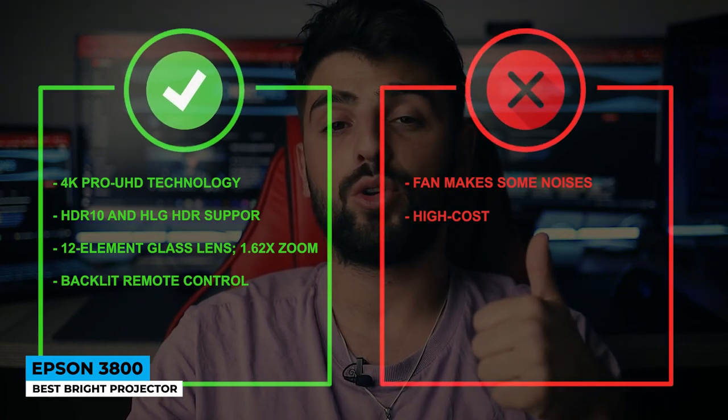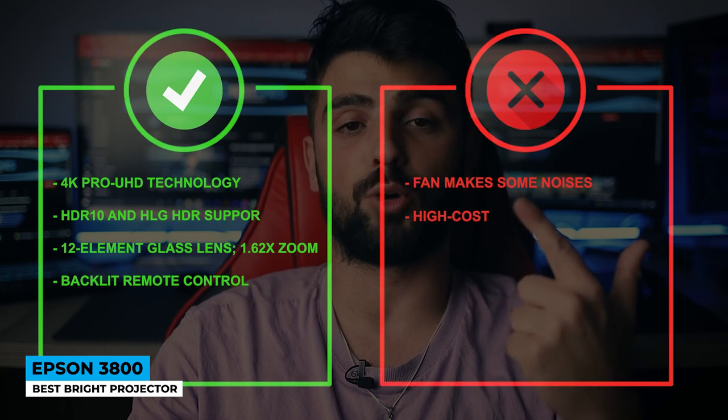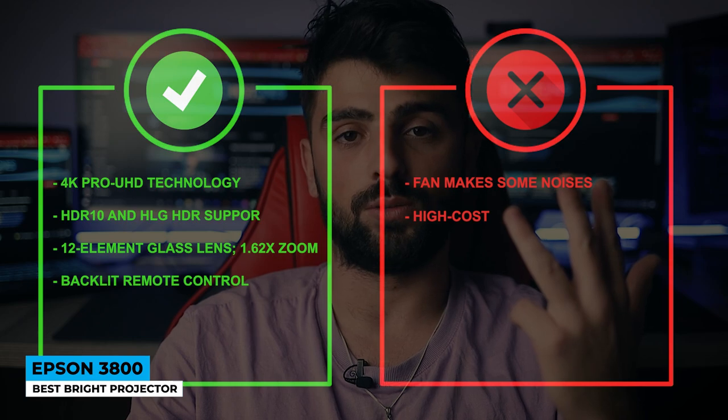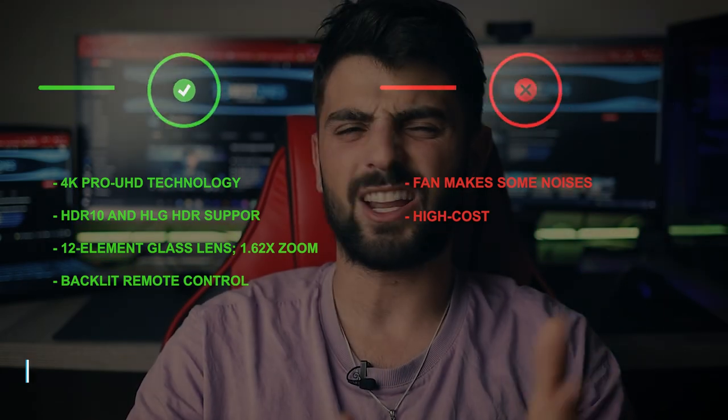The lamp life varies by mode: eco mode up to 5000 hours, medium mode up to 4000 hours, and high mode up to 3500 hours. Pros: 4K Pro UHD technology, HDR10 and HLG HDR support, 12-element glass lens, 1.62x zoom, and backlit remote control. Cons: fan makes some noise, and high cost.